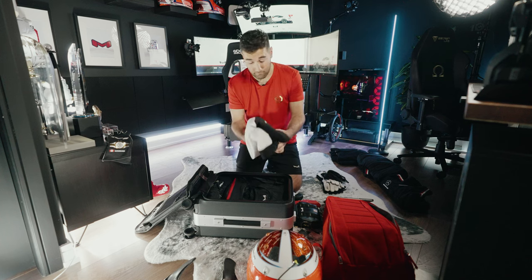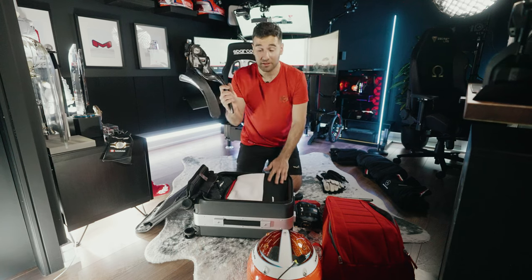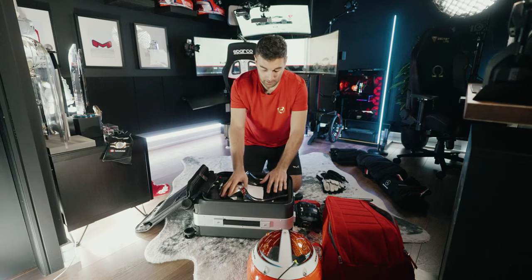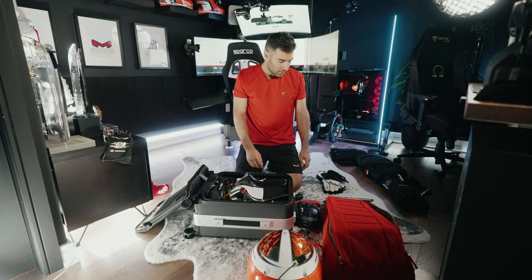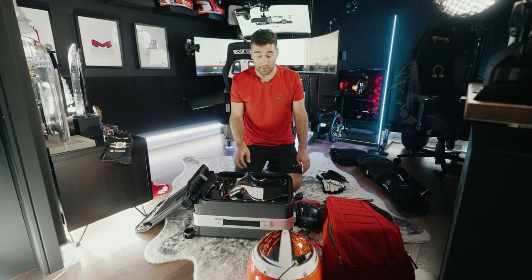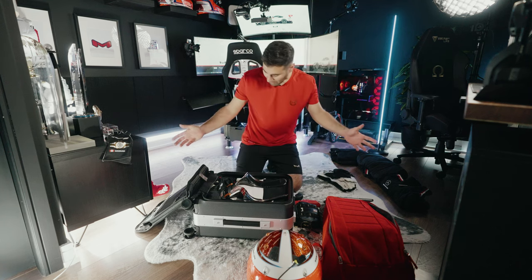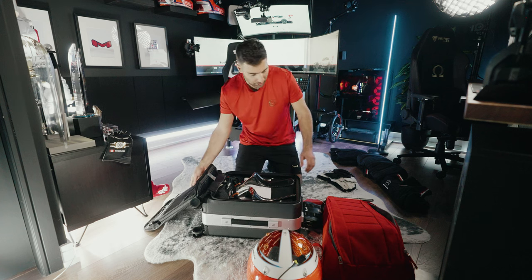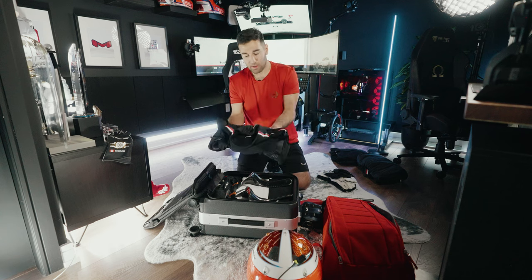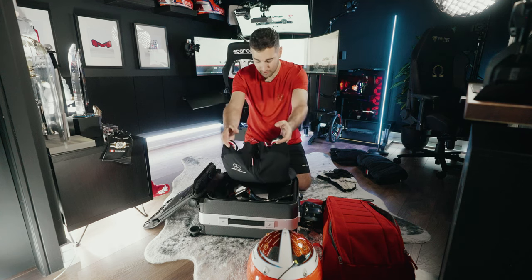I put my HANS device in my suitcase as well. I forgot to mention toiletries, but you get the idea — I'll fit those in somewhere. I also have a jacket because you never know what the weather is going to be like when you're traveling to so many different places.